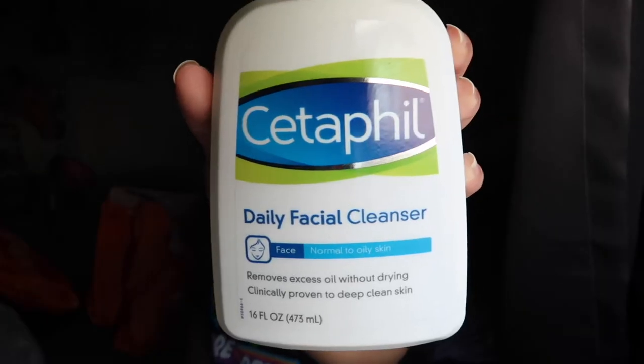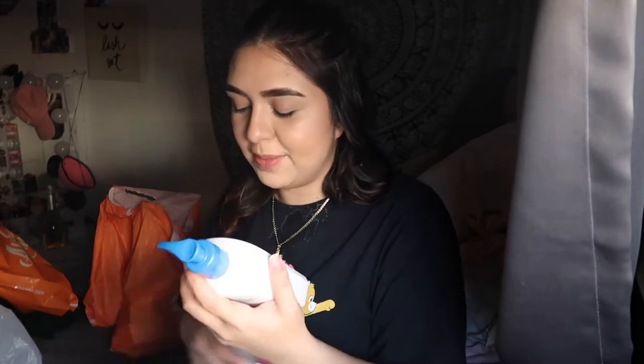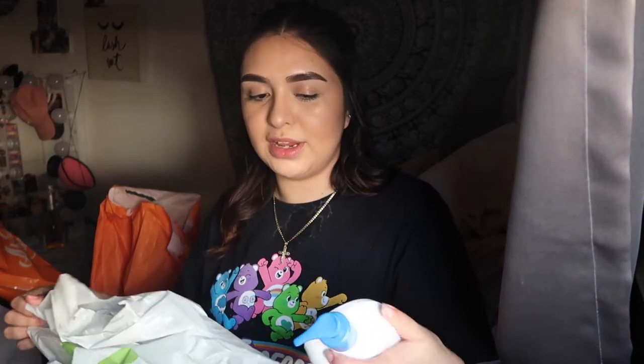I also got this CeraVe daily facial cleanser — everybody's hyping this up, so I had to get the big one. It was only like $3 more than the small one. I also got Head and Shoulders coconut shampoo because I really do have a dry scalp and my scalp is super sensitive. I'm really trying to take care of my hair because I had it bleached for a long time and it did a lot of damage. My hair used to be all the way down to my butt and I cut it and damaged it — I just need to get my inches back.